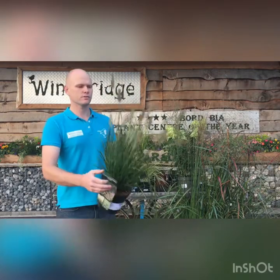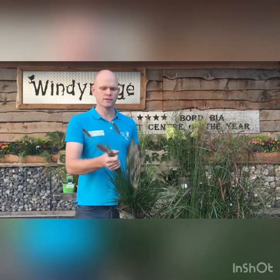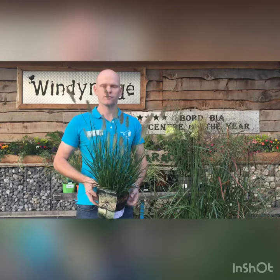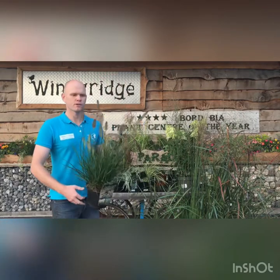Next up we have this Fountain grass — this is Pennisetum hameln. A really nice elegant grass that gets its name from its arching foliage and fountain effect. Nice bottlebrush-like flowers come out on this as well. A lot of the Pennisetums wouldn't be hardy, but this is one of the better types for the Irish market and has been very popular in the last few years.